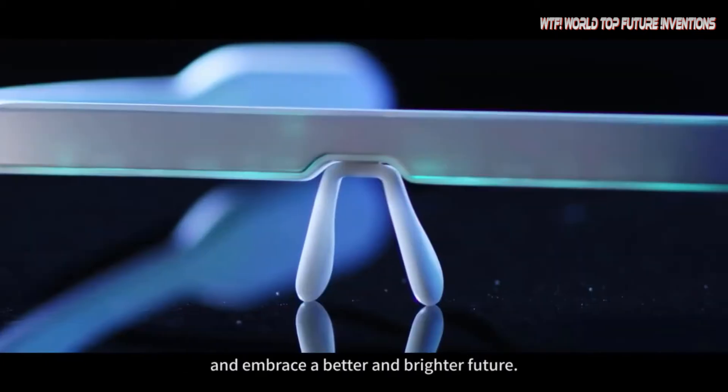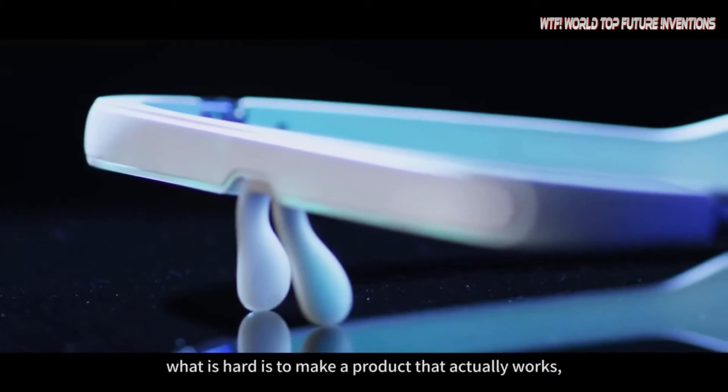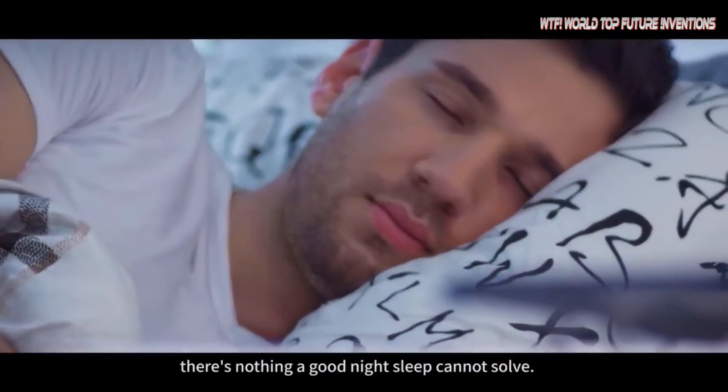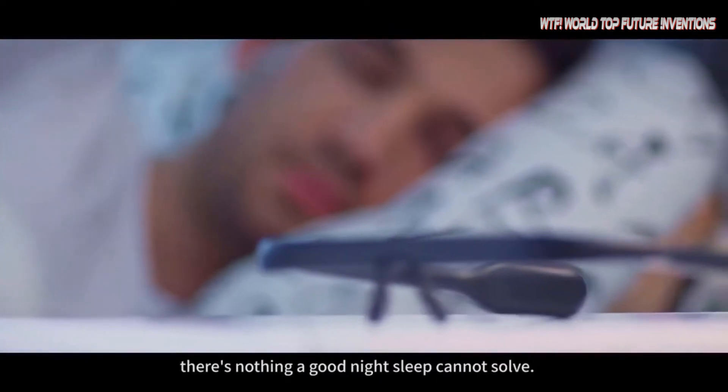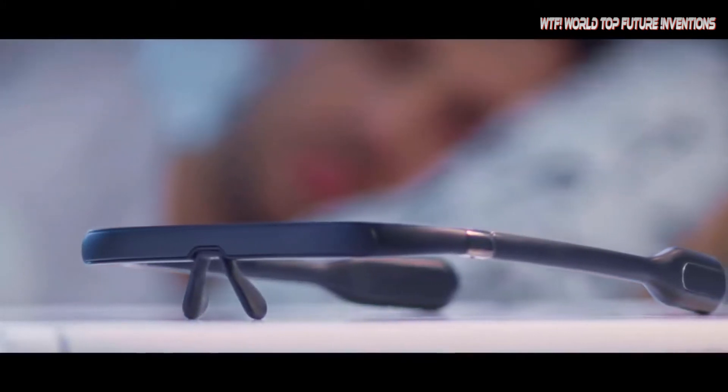Pegasi Smart Sleep Glasses 2 improves sleep quality by physical light therapy. This specific wavelength green light stimulates the human nervous system, which signals the body to regulate the level of melatonin secretion and improves sleep quality scientifically.